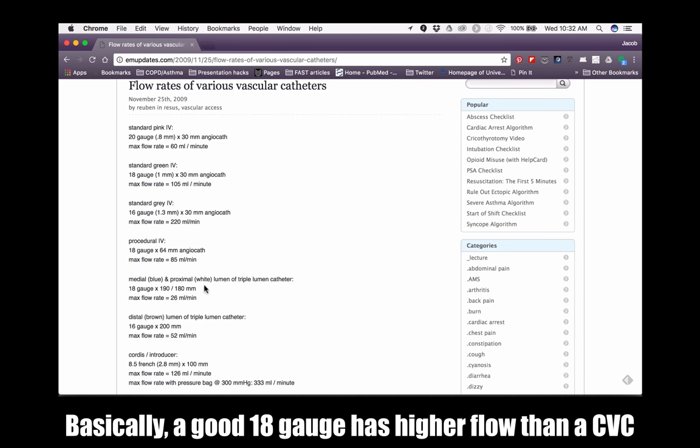That being said, if you're going to put in a Cordis, that flow rate is actually pretty fast. And if you think they're going to need pressors long term, then by all means put in that central line. But remember that you can also put in vasopressors through a peripheral IV.